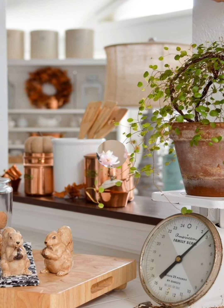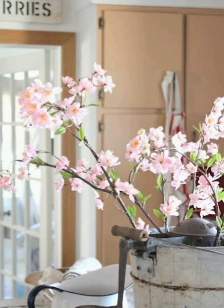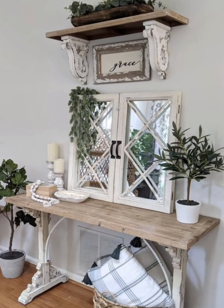Number seven, cozy lighting: incorporate warm and inviting lighting with fixtures like vintage-inspired pendant lights, lanterns, or wrought iron candelabras. Soft ambient lighting helps create a cozy atmosphere in your farmhouse-inspired space.